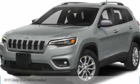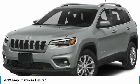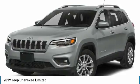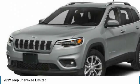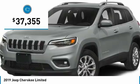Stop by and take a look at the 2019 Cherokee. The Jeep Cherokee offers superior off-road capability. This makes the Cherokee a fine choice for families who venture off-road or vacation in the mountains or other remote areas, and is priced below $40,000.